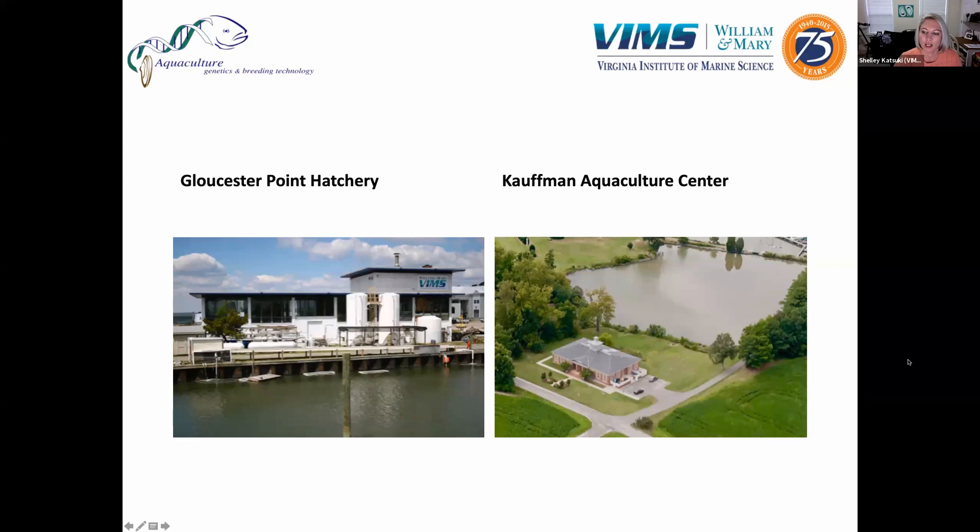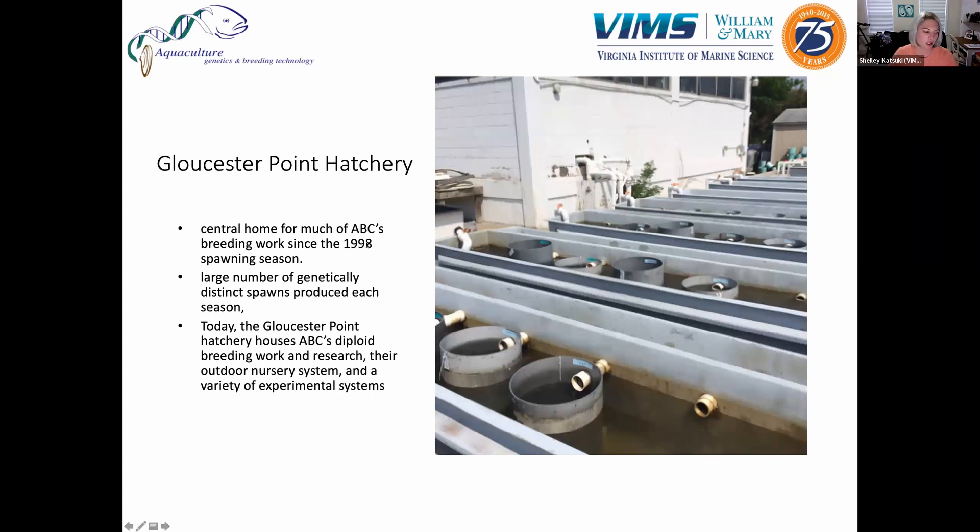Where this all happens is that we have two hatcheries here — one at the main campus on Gloucester Point, and the other about 30 miles north, the Kauffman Aquaculture Center, which I am running. The Gloucester Point hatchery is our main facility and has been home to all of ABC's breeding work since 1998. What sets the ABC hatchery apart is that we're able to do a large number of genetically distinct spawns each year, and they're continually updating the space to optimize our role in oyster genetics and breeding.